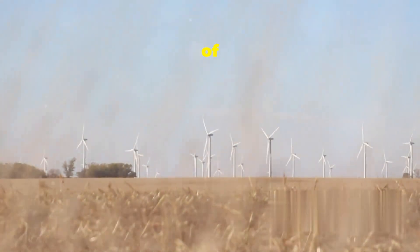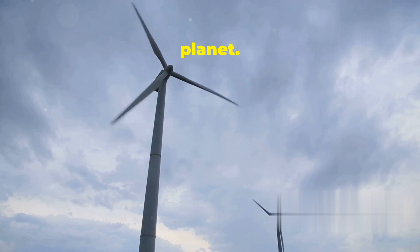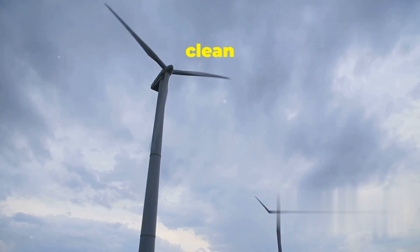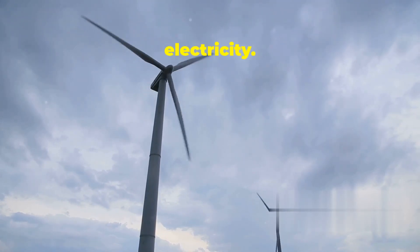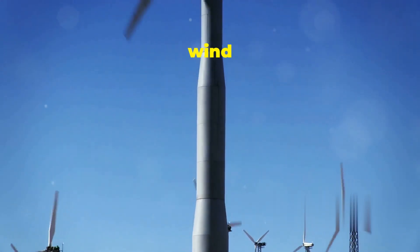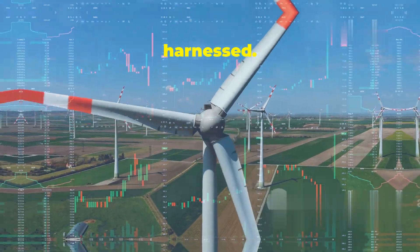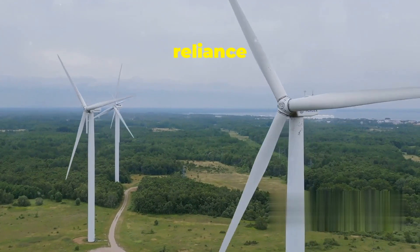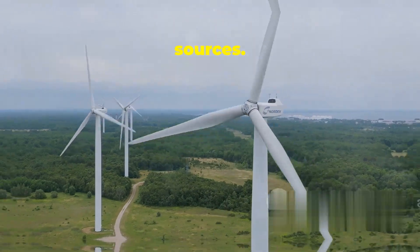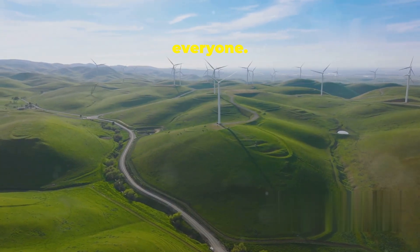Hey there science fans! Today we're talking about a powerful force of nature: wind. Wind energy is super important for our planet. Why? Because it gives us a clean and sustainable way to make electricity. Unlike fossil fuels, which pollute our air and water, wind is a renewable resource. It's always there, ready to be harnessed. By using wind energy, we can reduce our reliance on dirty energy sources. This helps us fight climate change and create a healthier planet for everyone.